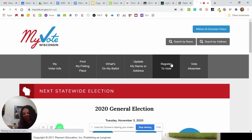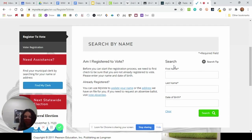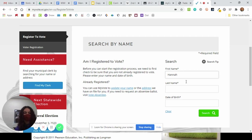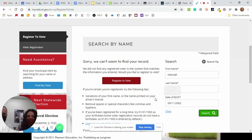Hannah is going to go up and click on register to vote. Then she can search by her first and last name to make sure that she's not already registered to vote — entering her first name, last name, and her birth date. She's obviously not registered to vote, so she's going to click on register to vote.